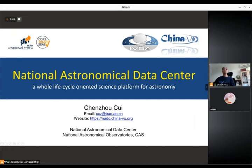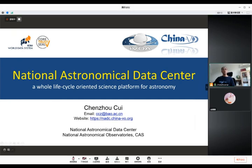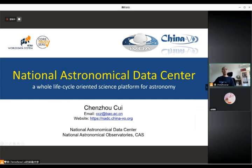Hello everyone. I'm Chen Zhou Cui from National Astronomical Observatory's Chinese Academy of Sciences. I'm happy to be here sharing our experience and lessons learned for the National Astronomical Data Center.